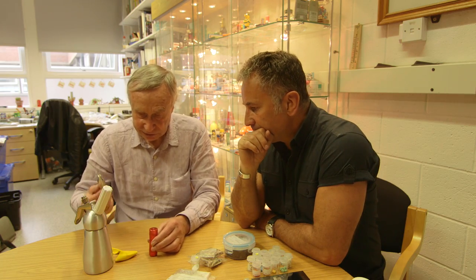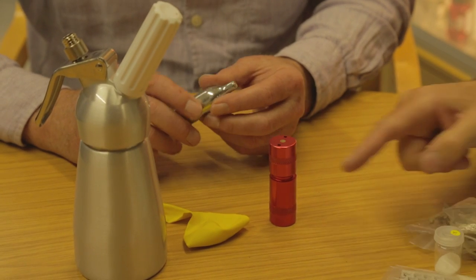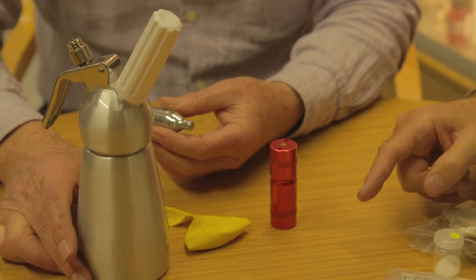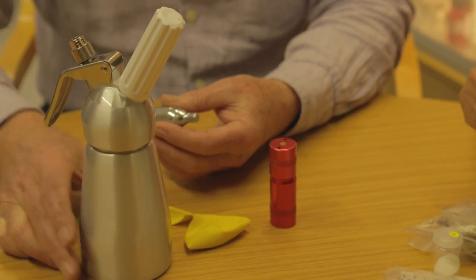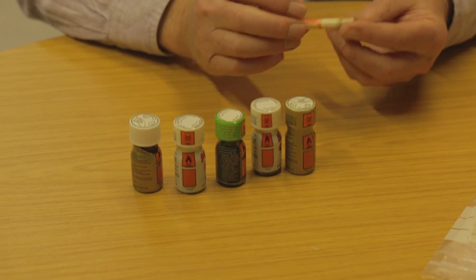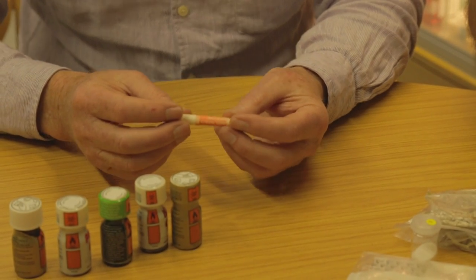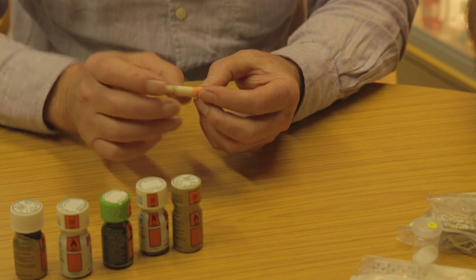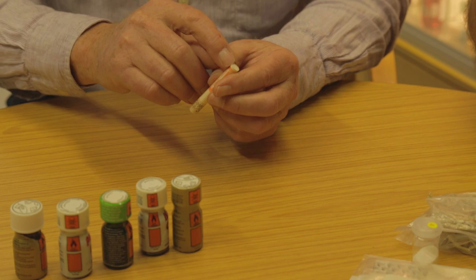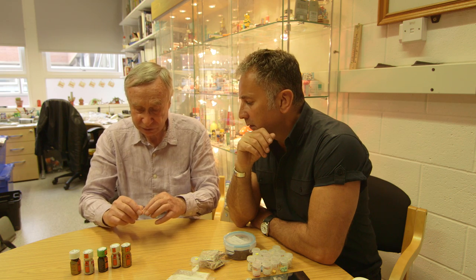The next thing we're going to look at is nitrous oxide. Is there some similarity with ketamine? Well, nitrous oxide is used as an anaesthetic — it was one of the first anaesthetic compounds. And this is a medicinal product that contains amyl nitrite. It contains a little glass ampoule in a cardboard tube with porous ends, much like cigarette lighter filters — and that's why they're called poppers, because when you snap it, it pops.